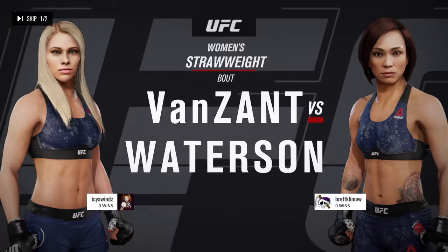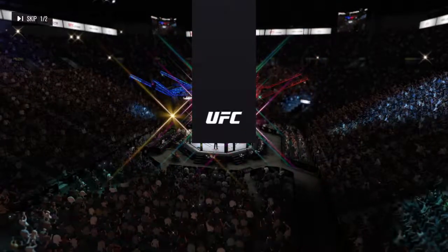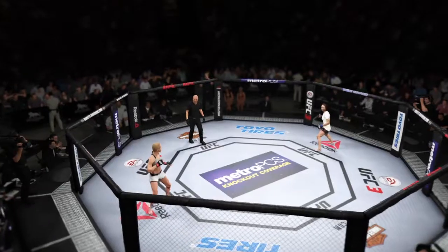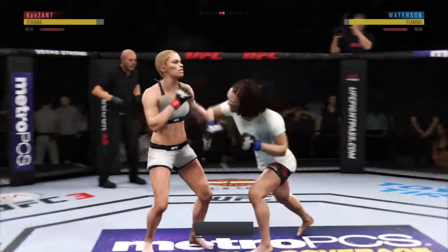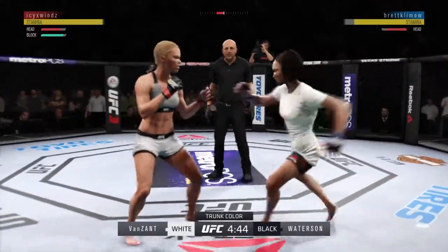Between Paige Van Zandt and Michelle Watterson — our tale of the tape for this strawweight fight. Watterson is nine years the elder of Van Zandt. And we are underway. Splits the guard and connects there. Just out of range with that right hand. Nice punch by Van Zandt, side kick.